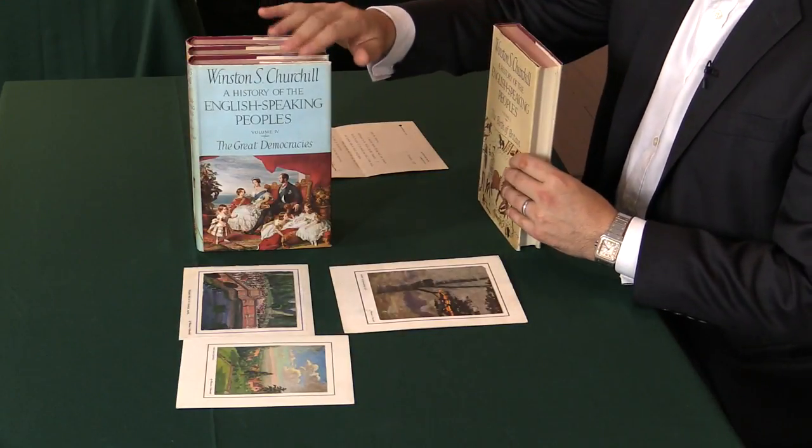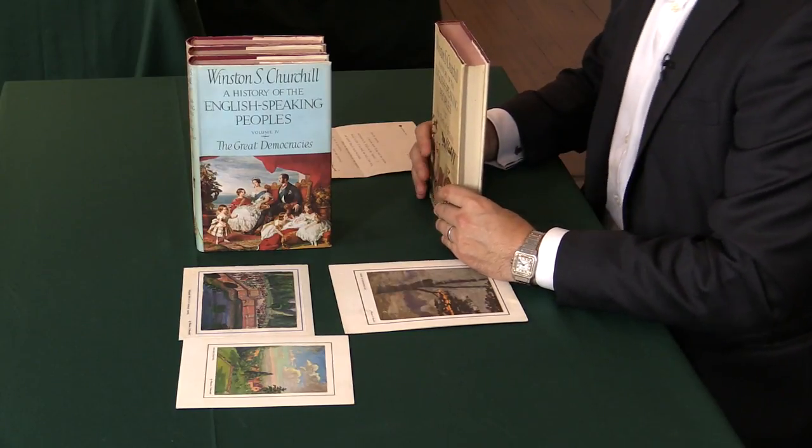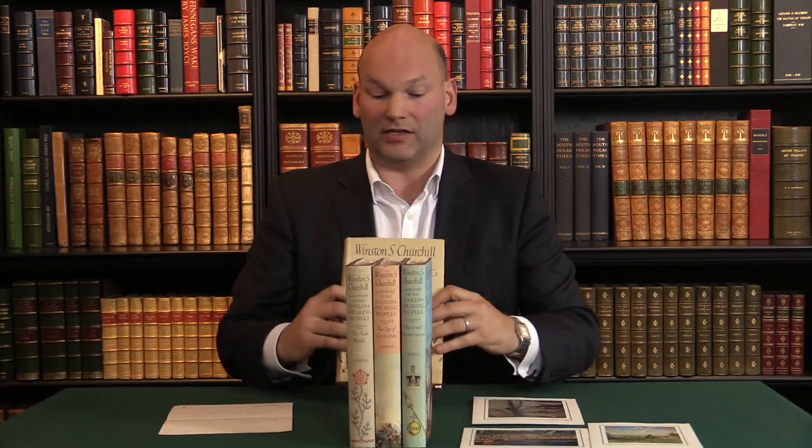And that is the case in all four of these books. Now, this set was published in great numbers — something like a quarter of a million copies printed in first edition. So the next question is, why is this set special and different from other sets that you might see?